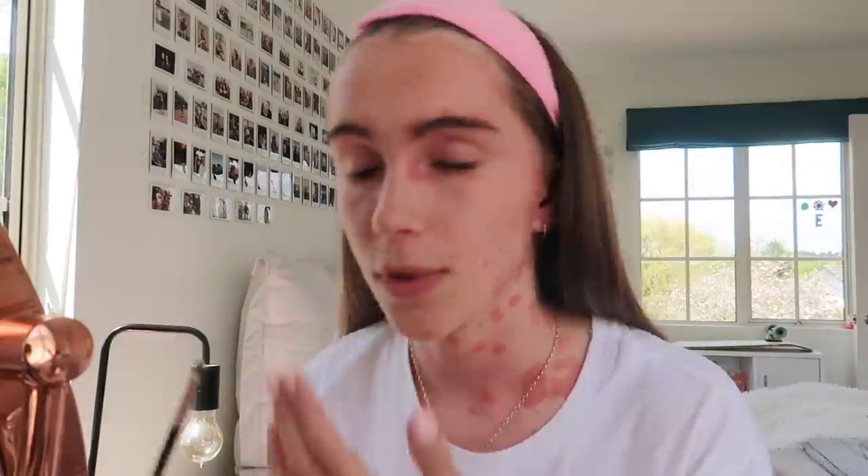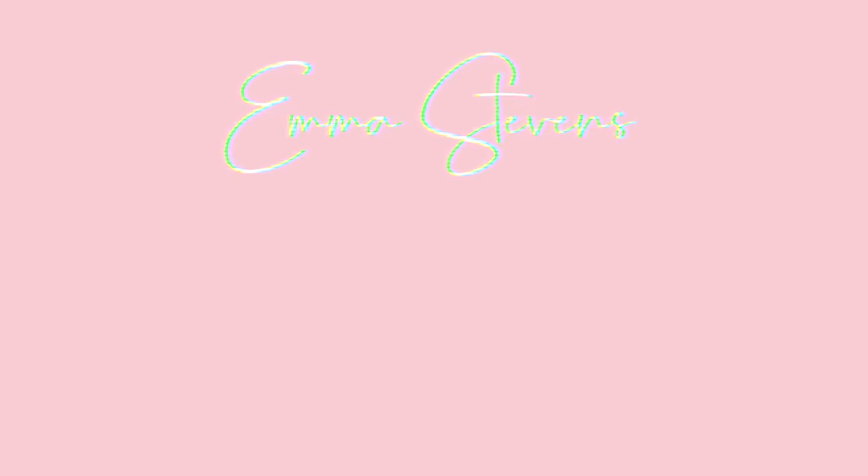Hey, at least Face ID still recognizes me! I thought the numbers on the product meant the order you're supposed to apply things, but that's just the shade number — I'm absolutely disgusted. The color is not right at all. Why is this thing child-locked? I just had a whole entire face on and lost it all!